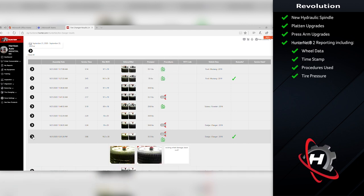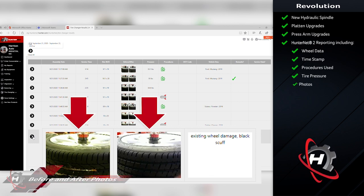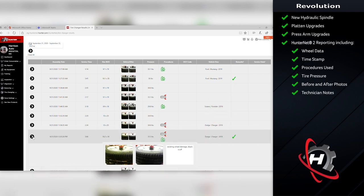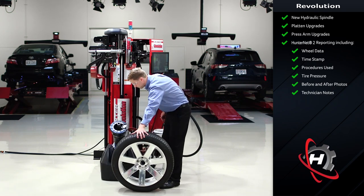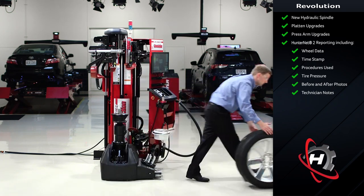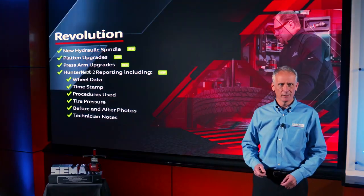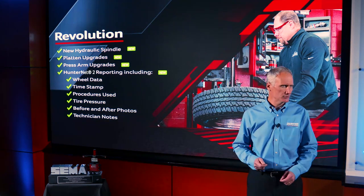Everyone's favorite feature is before and after photos of the assembly being serviced. These photos are taken right after clamping and right before unclamping, and can be used to confirm wheels were in good shape coming and going. If the technician made any notes, they will be displayed here as well. The new Revolution H with HunterNet 2 capabilities adds more smarts to the industry's smartest and most automatic tire changer — another game changer from Hunter, the first Internet of Things tire changer.